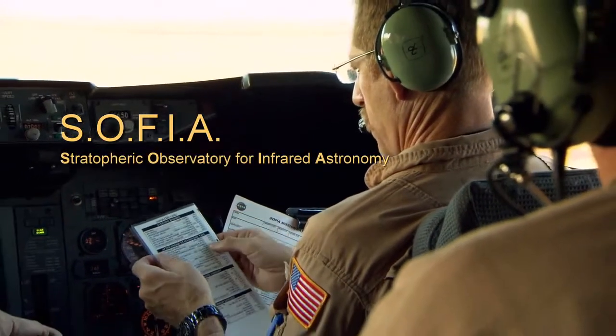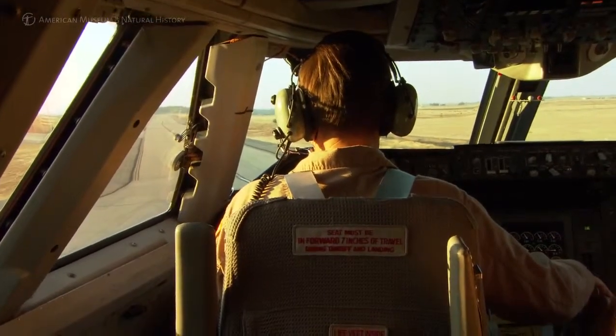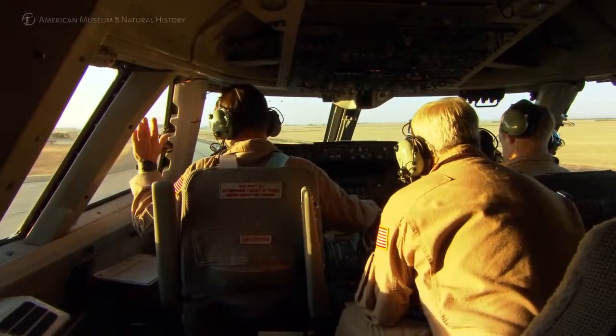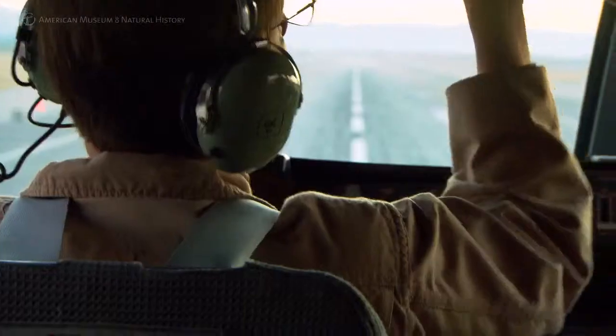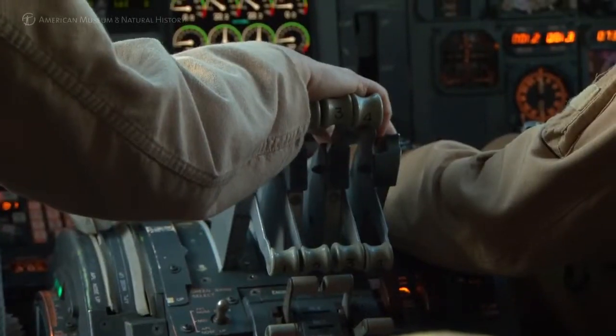SOFIA stands for Stratospheric Observatory for Infrared Astronomy. It's a flying observatory — we don't know of any other observatory like this flying in the world. NASA 747 Heavy, clear for takeoff.